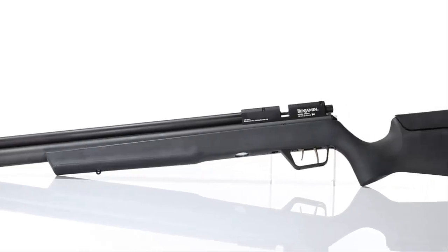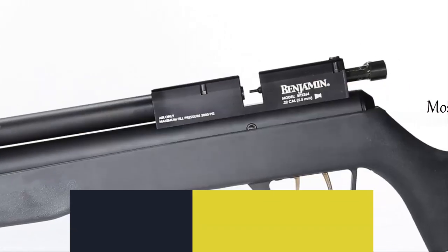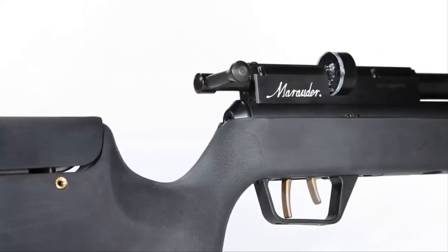Hello everyone, today we'll take a look at the best, most accurate air rifle at 100 yards in the market. I made this list based on my personal opinion, and I'll try to help you find the one for your needs.